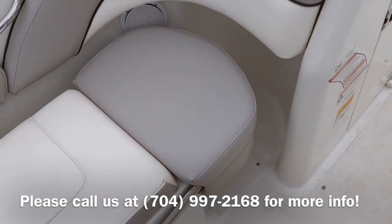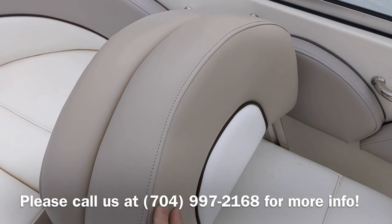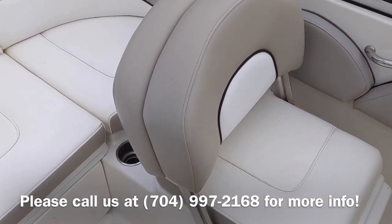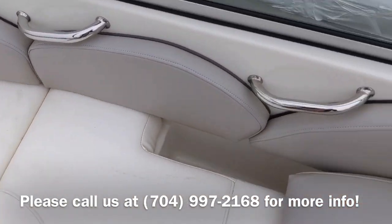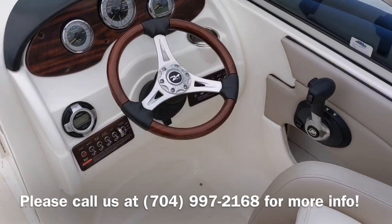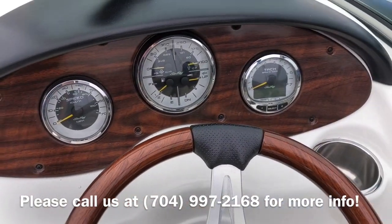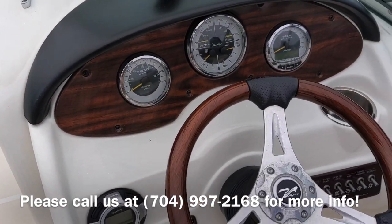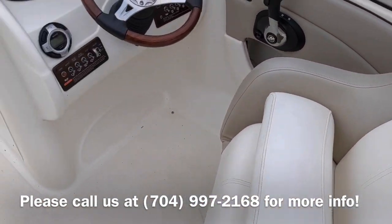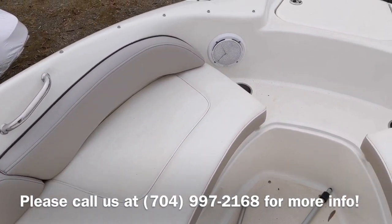It has a little seat that flips down on the port side, or you can flip it up to make a forward-facing lounge seat. It also has a tilt steering wheel and four gauges in one. This boat has roughly 220 hours on it, and all the upholstery is in fantastic shape — it needs a little cleaning, but other than that the boat's in good shape.